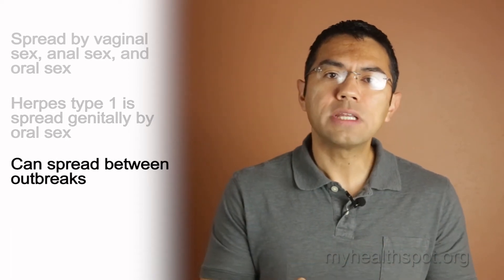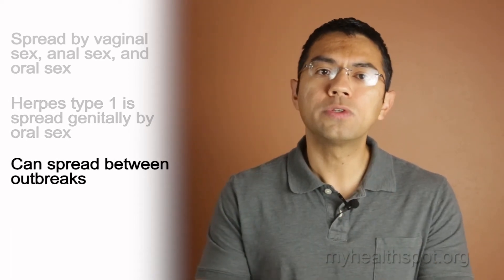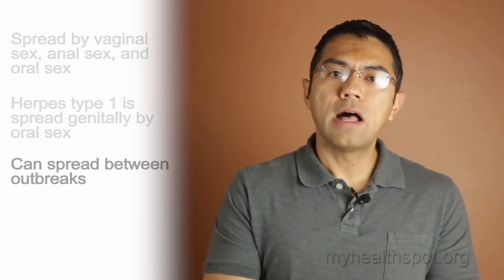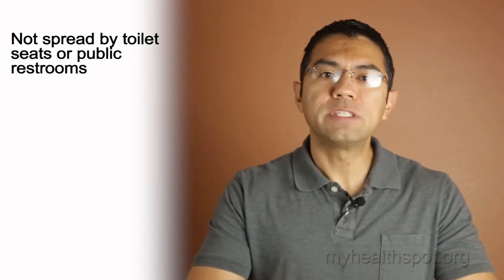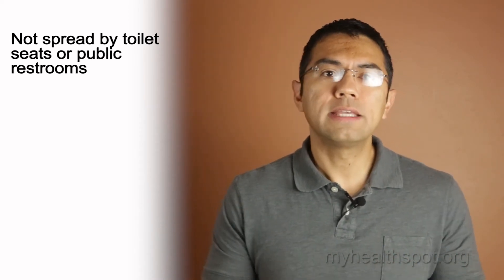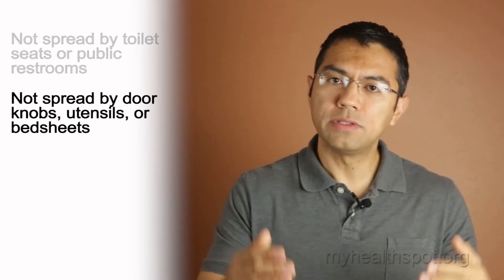Transmission from person to person can occur even if there are no visible ulcers or symptoms. Do not blame toilet seats or public restrooms — that's not how you acquired herpes and not how it's spread at all. This is also the case with doorknobs, utensils, bed sheets, and the list goes on.